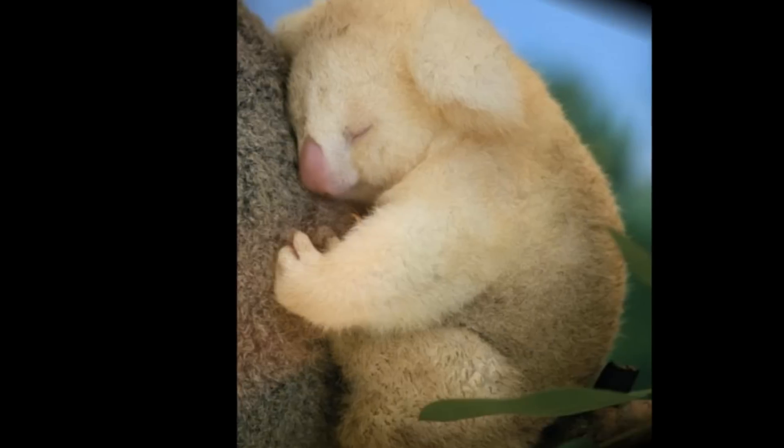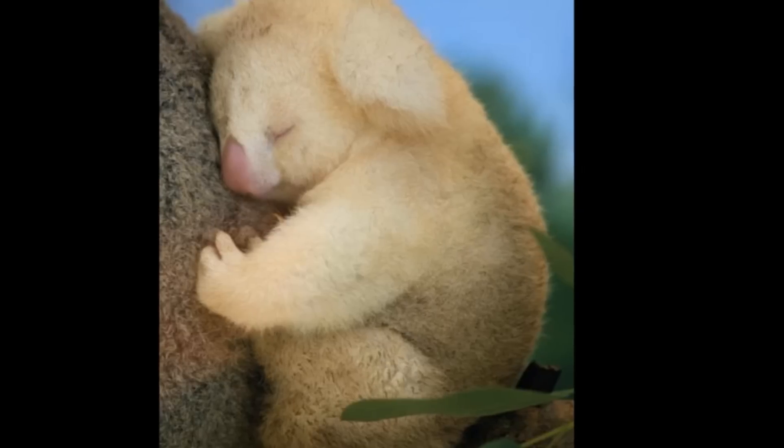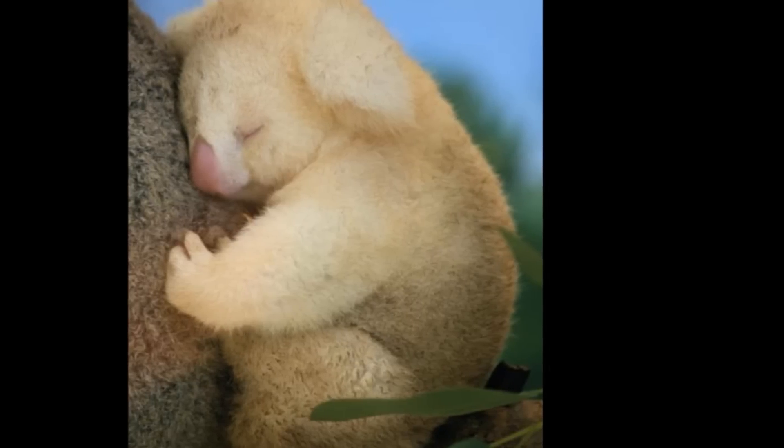This albino koala would typically have ashy gray fur. Researchers have found that albinism occurs in one out of every 10,000 mammals.